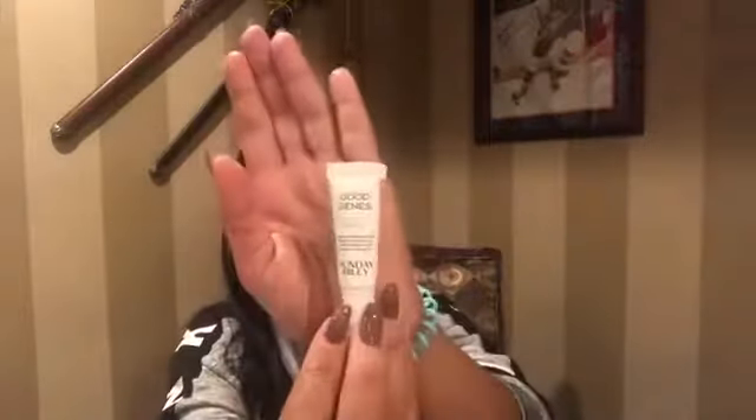This is from Sunday Riley — the Good Genes Lactic Acid Treatment. The full size is $105. If you purchase on sundayriley.com and enter the code ALLURE10 at checkout, you can get 10% off your order, which is pretty good considering how expensive these products are. It's five milliliters, but I have a few of these and they've lasted me at least two to three weeks because I only use it once a day and you don't need much.